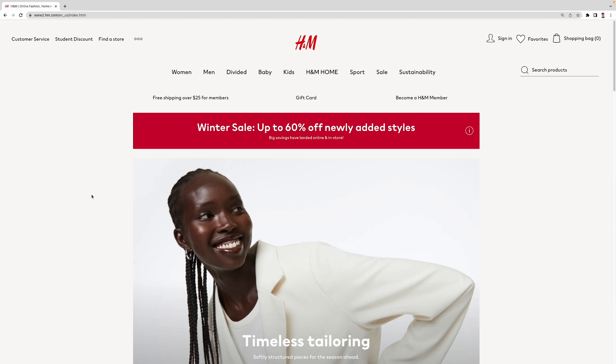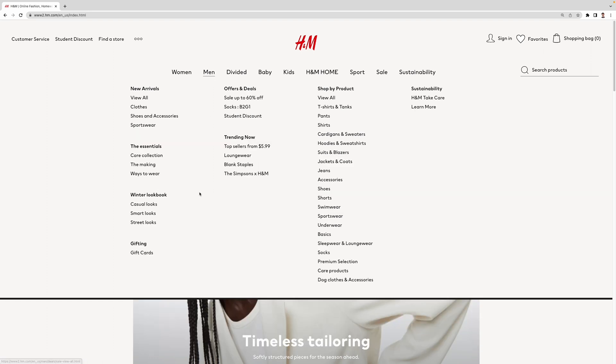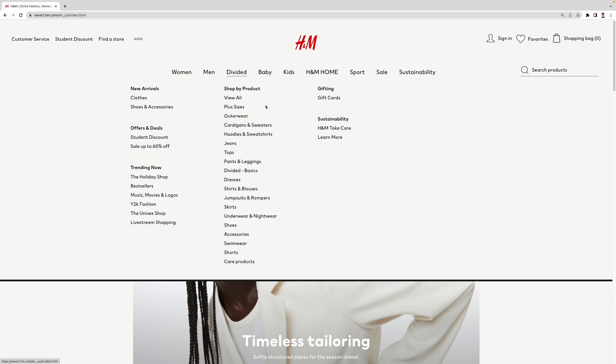H&M's website is a great example of how effective a drop-down menu can be. Since it has various clothing categories, H&M uses a top-level horizontal navigation bar to display more general items. Whenever visitors click or hover over certain sections, a drop-down menu will appear containing a list of more specific subcategories.